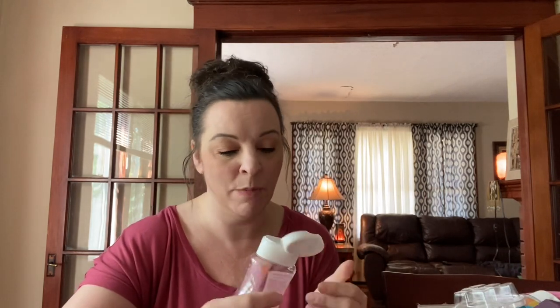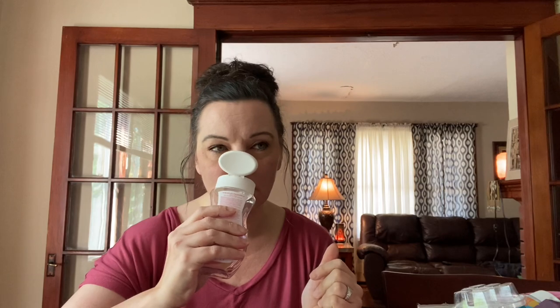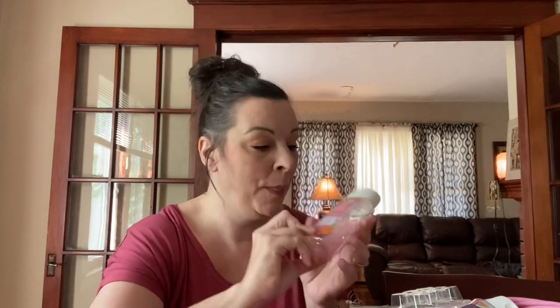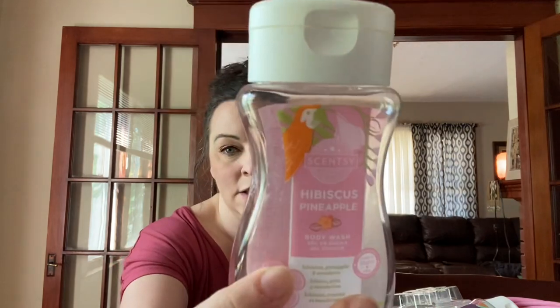We made it through a container of Hibiscus Pineapple body wash and this was really lovely. I enjoyed this in the body wash — it's like fruity and clean, it's just lovely. We really enjoyed Hibiscus Pineapple. Look at the macaw, so cute.